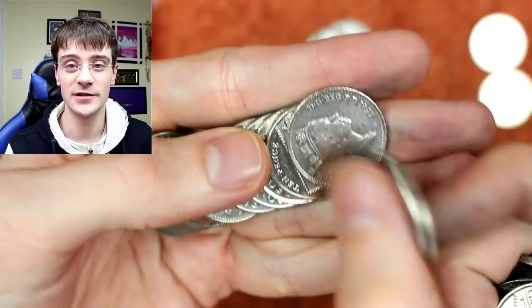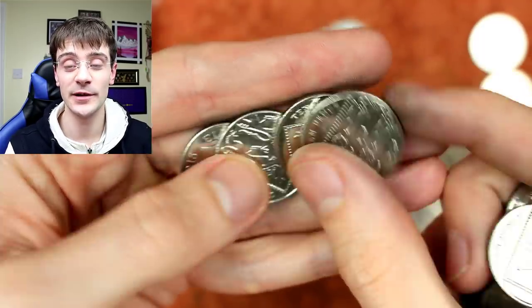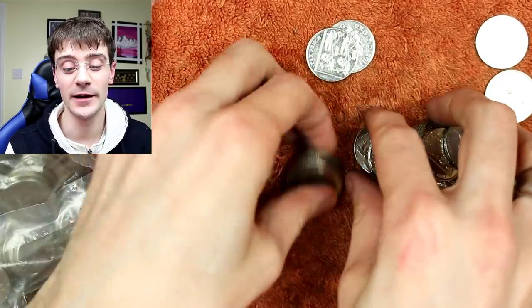Kian Collect asks: roughly how many coins do you have in your collection? In excess of five thousand — well over five thousand. That's how many are logged on my Numista, and that doesn't include the majority of my UK coins which I haven't logged on there for a long time.